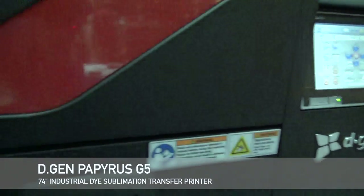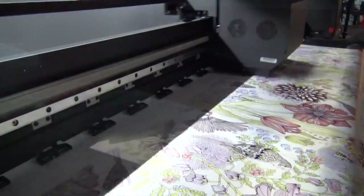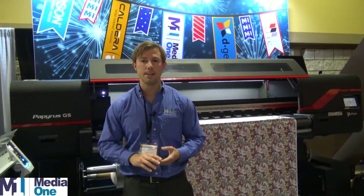This printer we're showing today, we're very excited about. It's the newest addition to the D-Gen printer line. It's a 74-inch industrial transfer printer called the Papyrus. It's been an instant success for us due to price, speed, and quality.